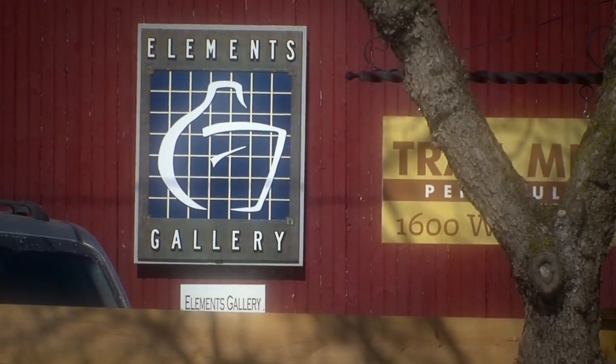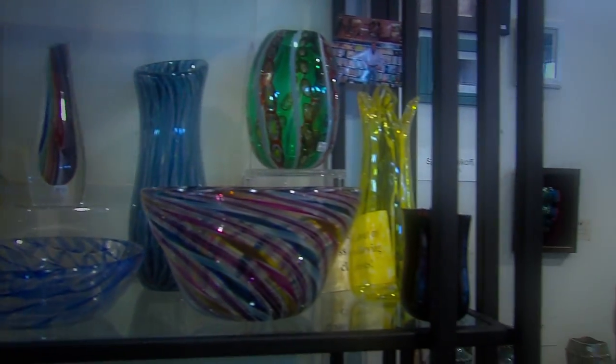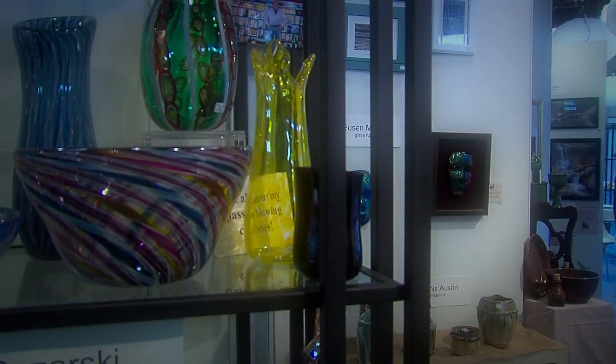The village is becoming renowned for its artists. Two national arts guidebooks recently named Peninsula as a best art community. We're just so fortunate to have such a variety of amazing artists here.